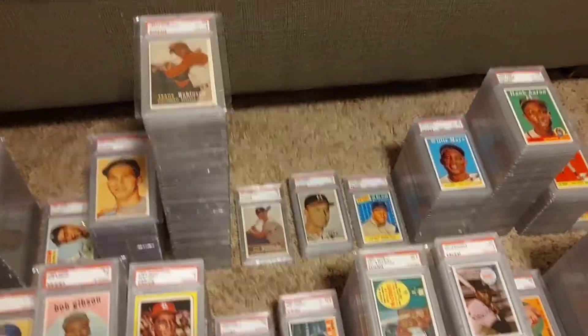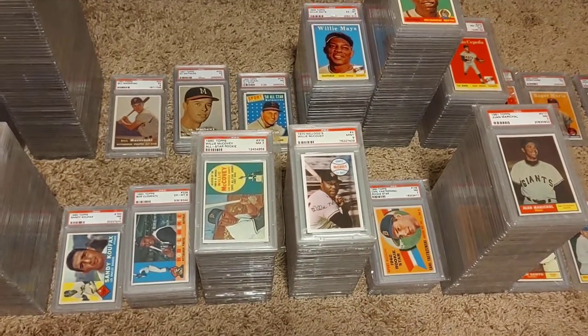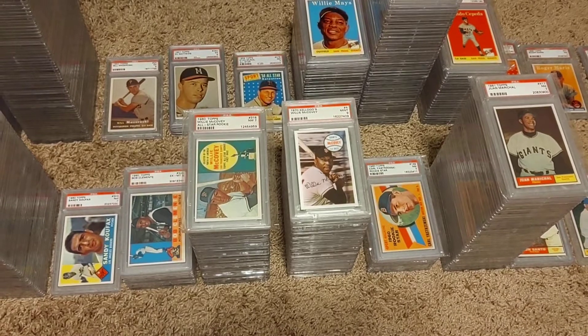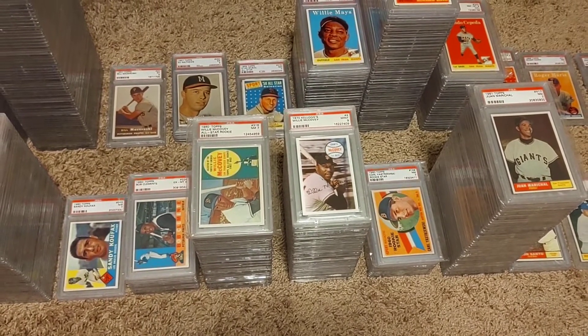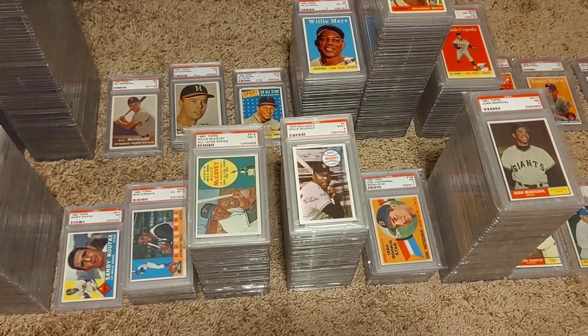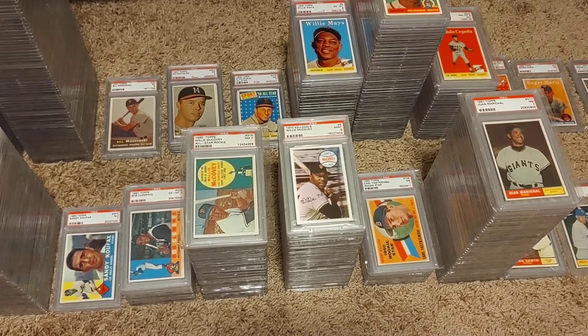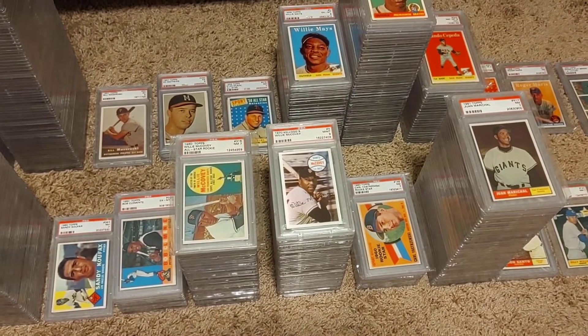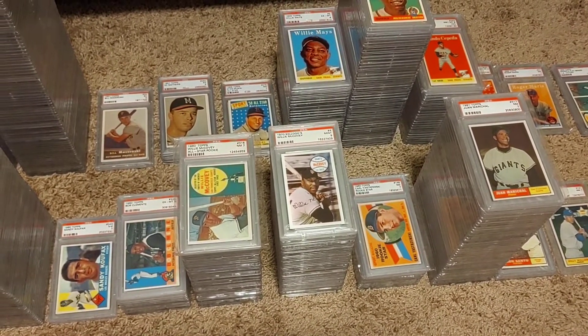Looking over here, another guy I have a good collection of is Willie McCovey. That set is complete from his 1960 all the way to the early junk wax era. He has an 81 Fleer, so he had a really long playing career — a lot of 60s, 70s, all the way up into the junk wax.